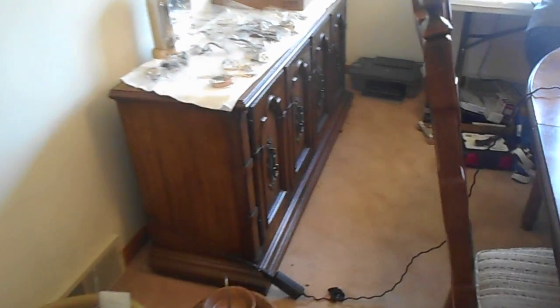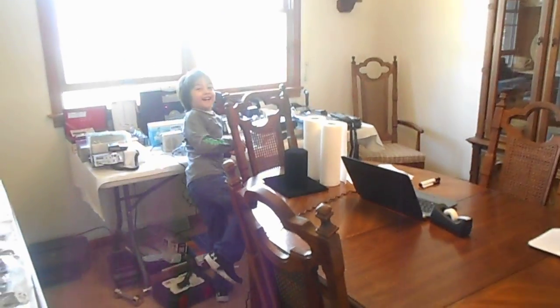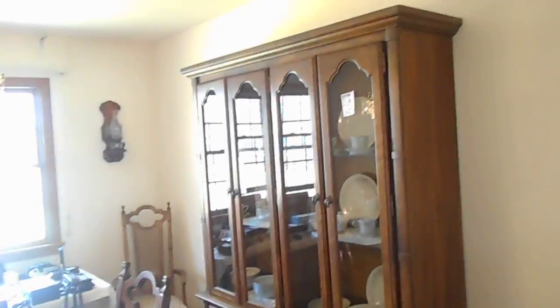Big side server here — beautiful condition. They probably paid three to four thousand back in the seventies. The hutch is all in good condition, and the chairs are all in good condition, like new condition.